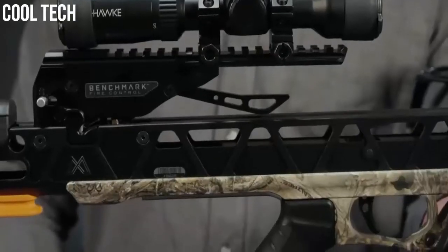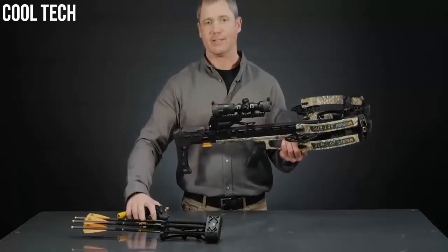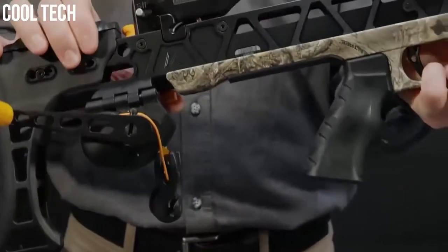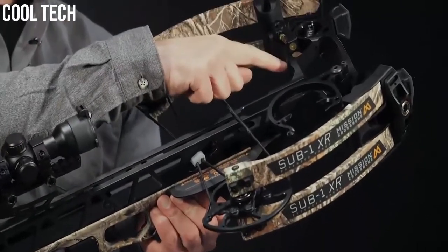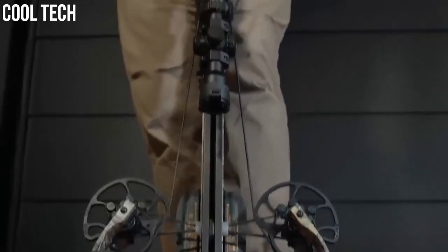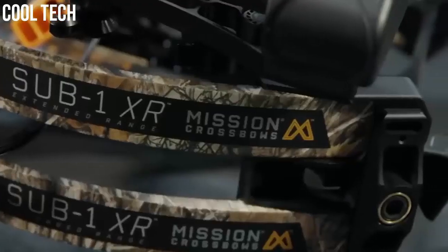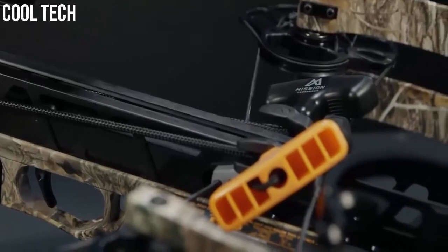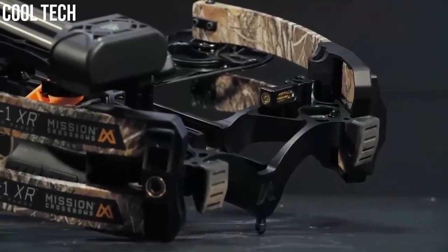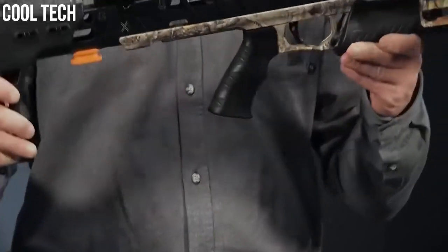The safety is automatically engaged when you cock the bow, and the anti-dry fire feature prevents the safety from being moved to the fire position without an arrow loaded on the flight deck. The XR can be cocked by hand, with a rope cocker, or the accessory RSD silent draw system can be easily mounted to the PCC anchor. The integrated foot stirrup is machined into the riser for ultimate control when cocking the bow, while reducing overall length to just 30.5 inches. All Mission crossbows are backed by an unconditional lifetime warranty. The Sub-1 XR was built for the high-performance crossbow hunter looking for speeds over 400 feet per second, delivering sub-1-inch groups at 100 yards in a compact platform.